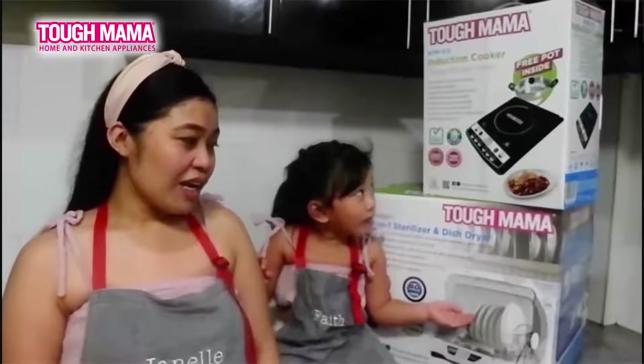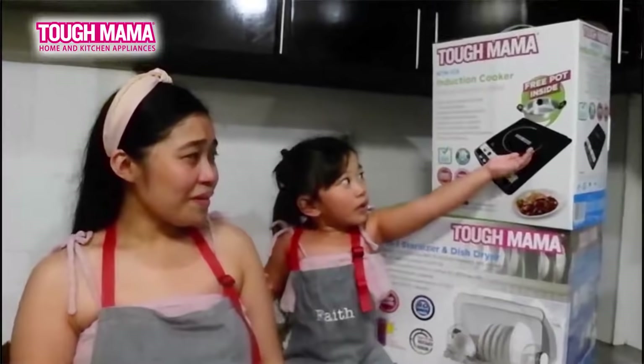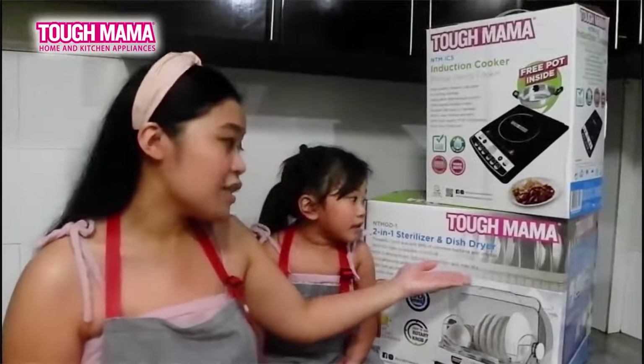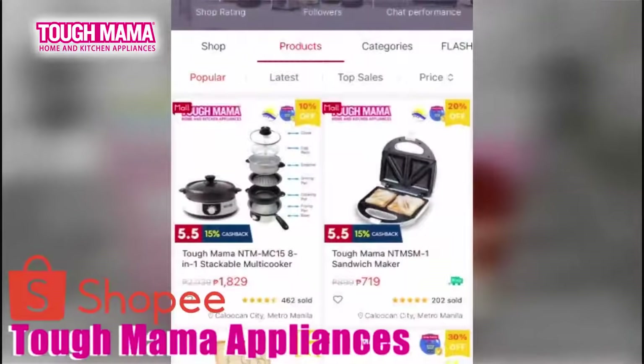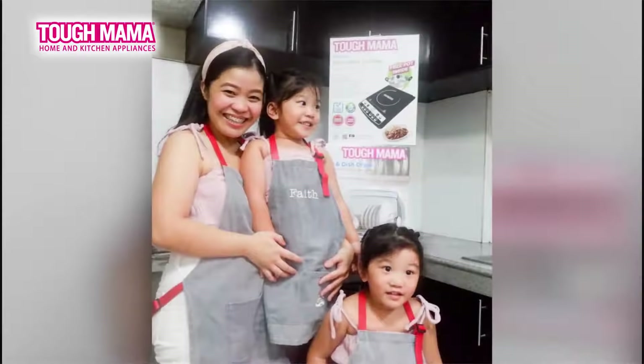By the way, may naisip ka na bang gift for yourself this Mother's Day? Treat yourself — o kaya sabihin mo na yan kay Mr. Add to cart mo na dahil available ang Tough Mama appliances in Shopee Philippines. Para mas mapagaan ang ating gawain bahay, with Tough Mama appliances.